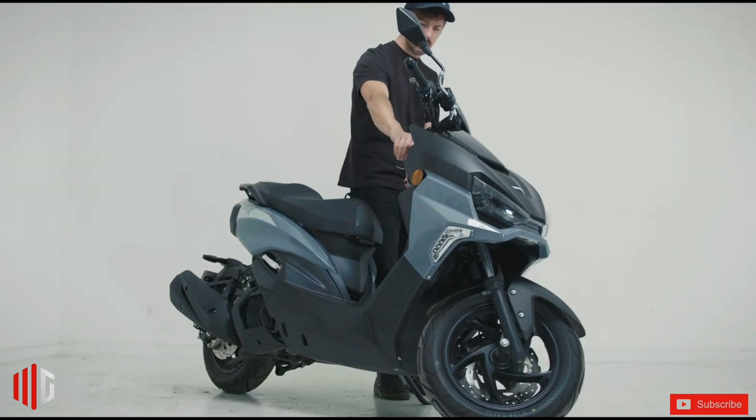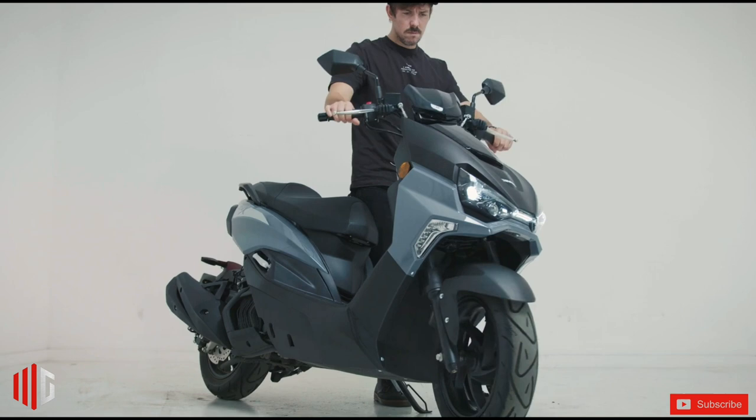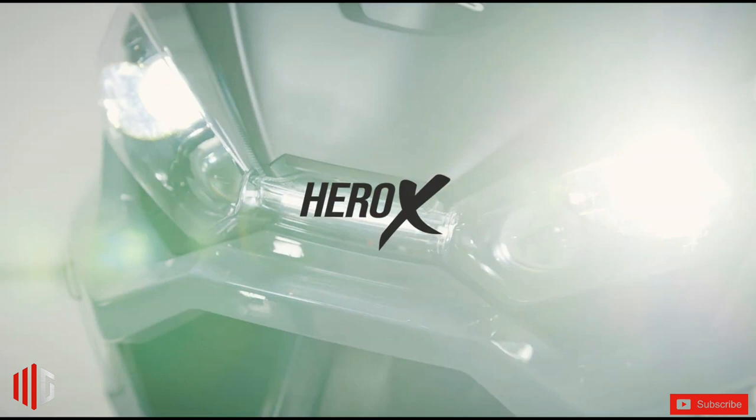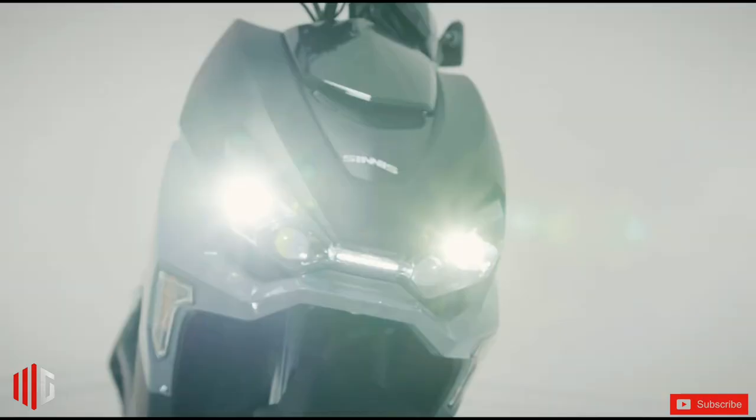The Hero X scooter was created with design and practicality at its core. Welcome to Milgerage channel. As you embark on your journey, you'll notice the agile handling and strong acceleration as notable features on this model, making this tough sport scooter a quick and efficient commuter.